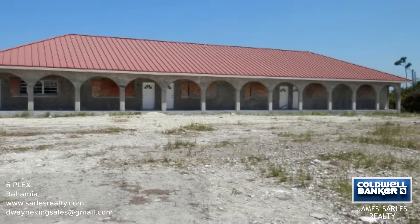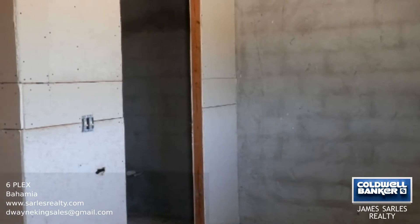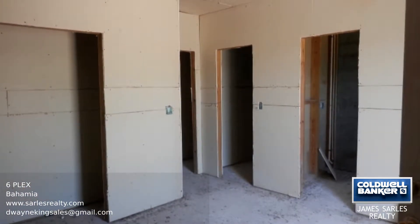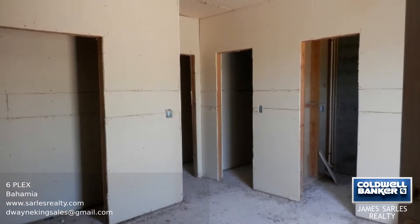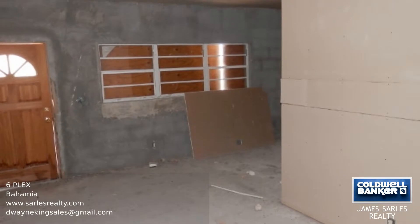This sixplex comprises six one-bedroom units that sit on an incline on a cul-de-sac in South Bahama. The units are only one and a half miles from the beach and only three miles from restaurants and shops. This is the perfect rental income opportunity for short or long-term rentals.